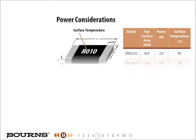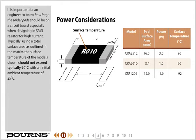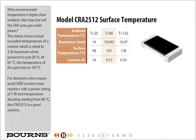It is important for an engineer to know how large the solder pad should be on a circuit board, especially when designing in an SMD resistor for high current. Typically, using a total surface area as outlined in the matrix, the surface temperature of the model shown should not exceed 90 degrees Celsius with an initial ambient temperature of 25 degrees Celsius. If the environmental temperature is higher than ambient, then how hot will the CRA series get under power?